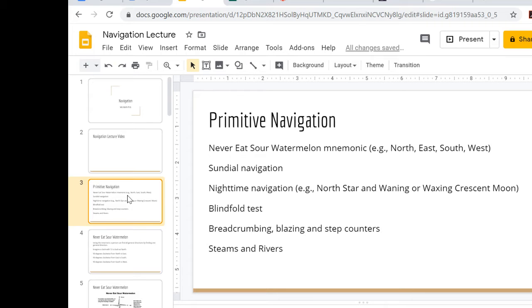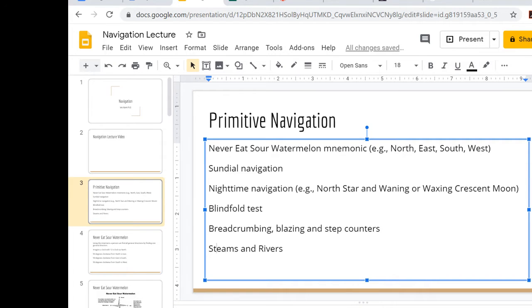Streams and rivers are also important when traveling, but they don't always go directly north and south — in fact, they very rarely do. So we have to talk about the flow of the water, the direction it's going, and how you can use it to travel, but you can't use it to find a definitive direction.